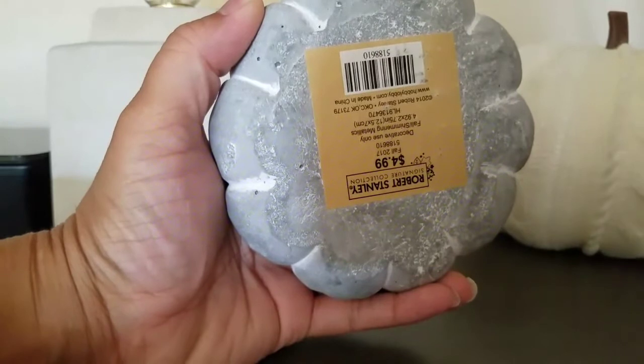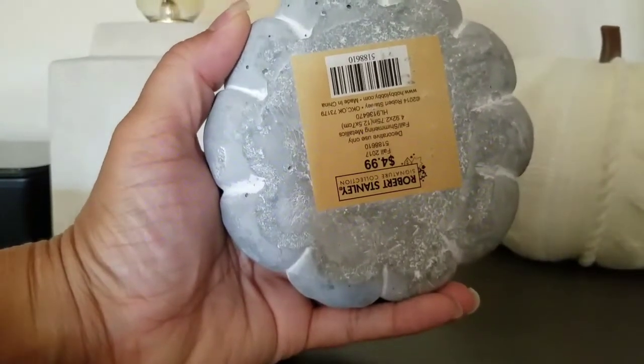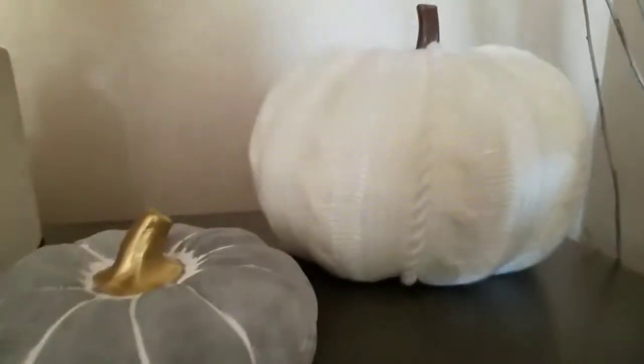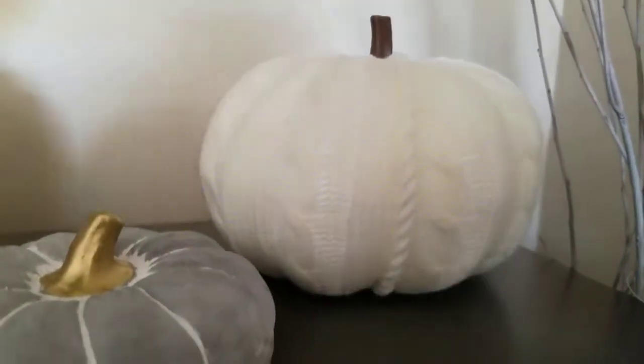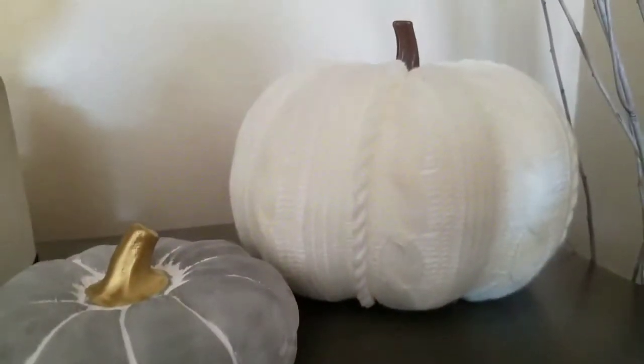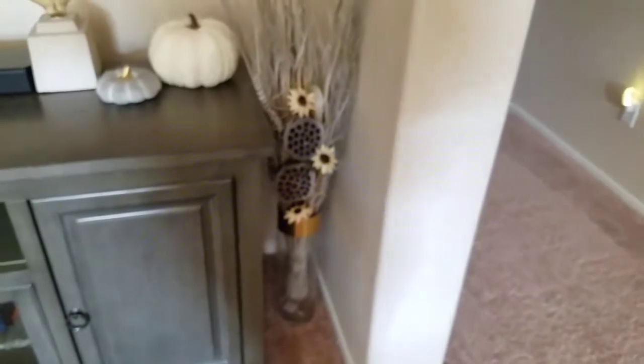I got these two pumpkins here — one from Target for $5. The other one is really pretty because it has a sweater texture, and I think that was $5.99 as well. Then I just have another one of those Ross vases with a base.